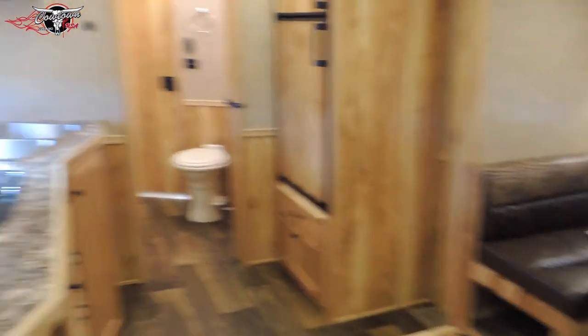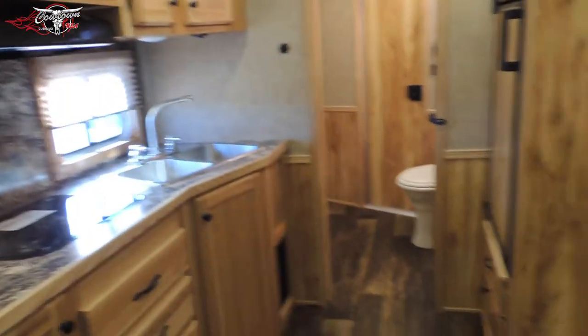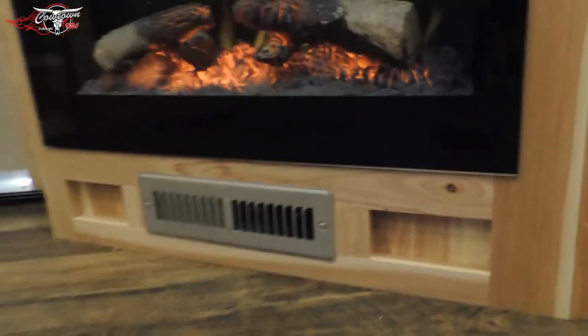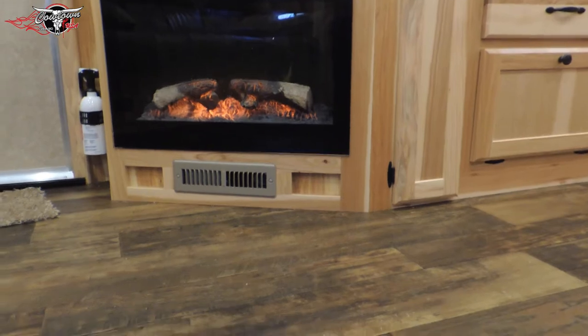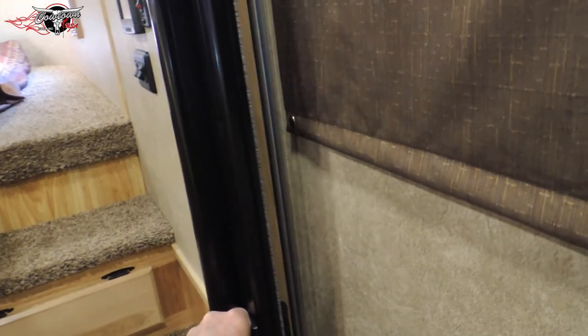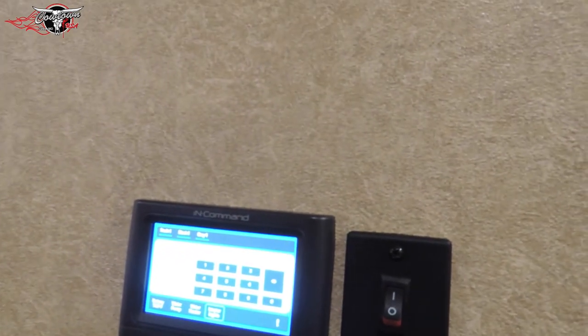So again, this makes into a bed, that makes into a bed, you've got your fireplace, your AC, upgraded convection microwave — upgrade, upgrade, upgrade — but it makes a really nice combination. Look at that floor. This camper will not embarrass you at all. It's got a roll screen door so you don't have to use it every time you go in there, plus more storage underneath the steps.